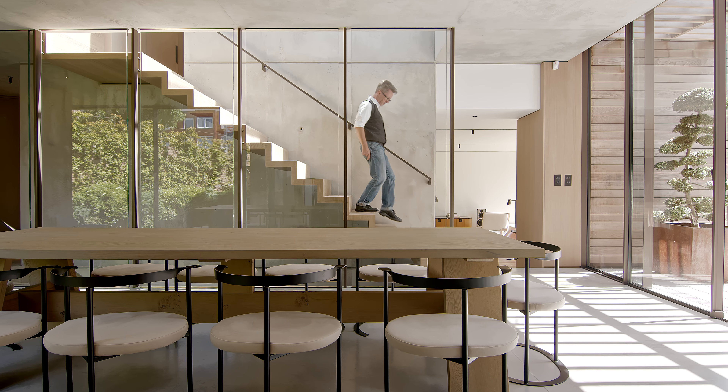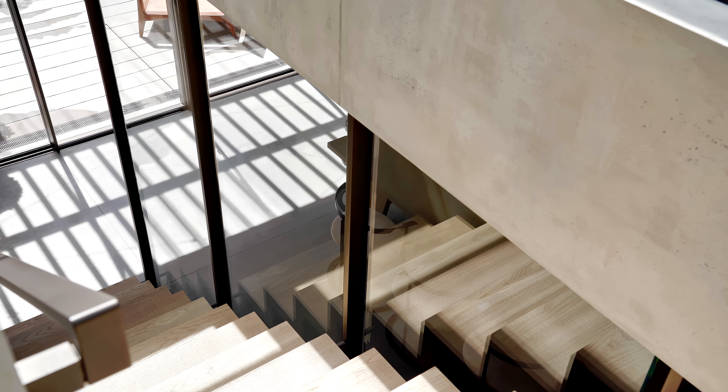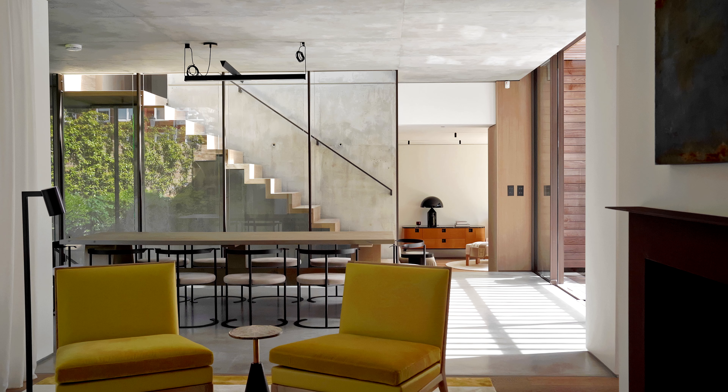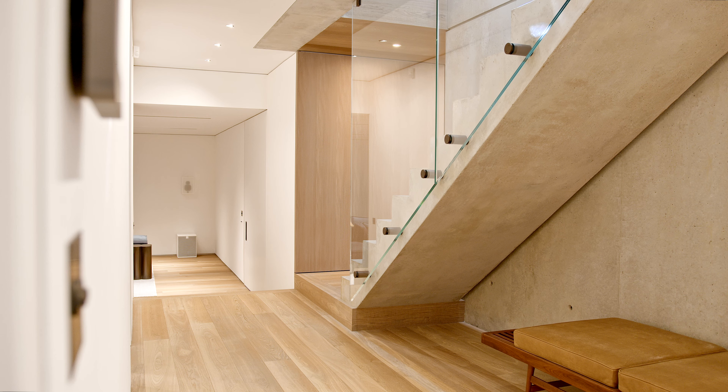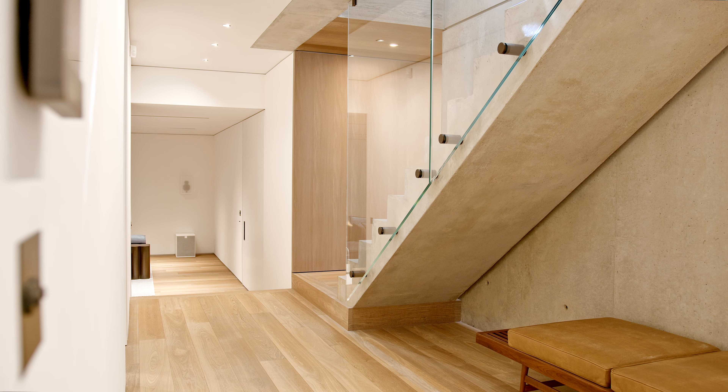The staircase was a challenge. I wanted the stair to float in the space, and so we structured it so it had very minimal connections with the actual side wall.